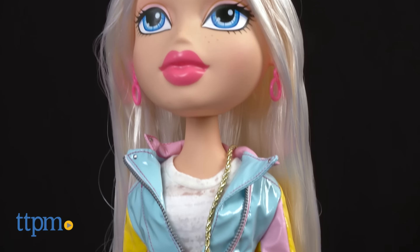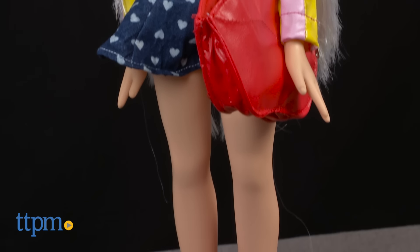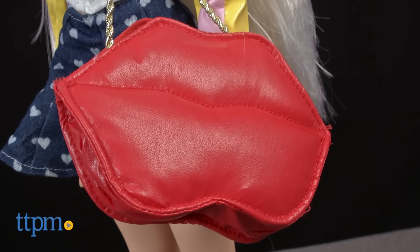Chloe wears a multi-colored faux leather jacket with a white t-shirt, heart printed denim skirt and red lace-up boots. She also comes with the signature Bratz lip purse and a brush.